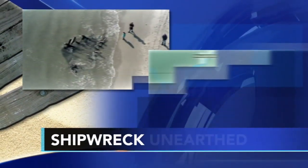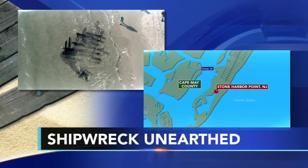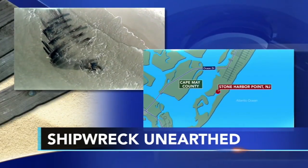New at 6, a 150-year-old shipwreck is drawing quite a crowd at Stone Harbor Point, New Jersey tonight. The relic just became unearthed after sand levels shifted, and now part of it is sticking out on the beach. Action News reporter John Rawlins has more.